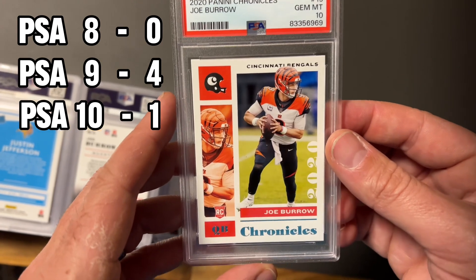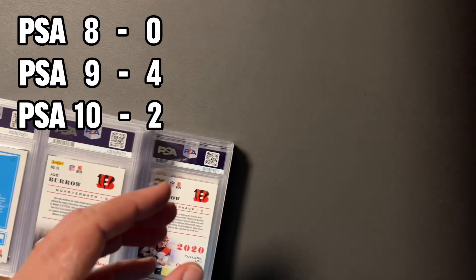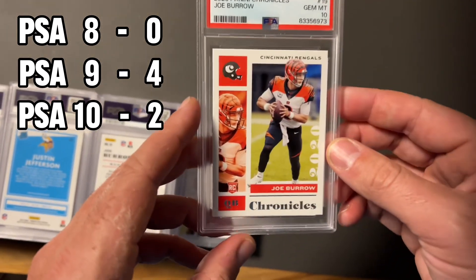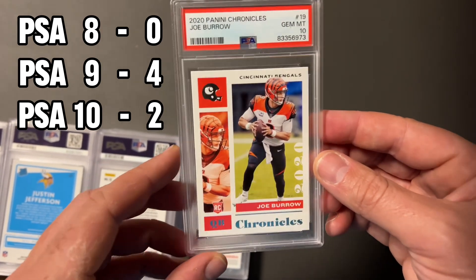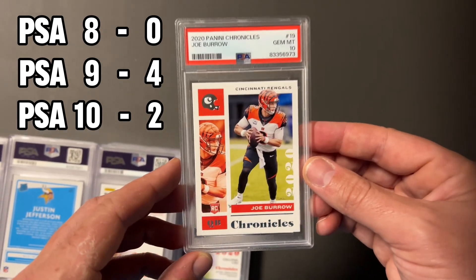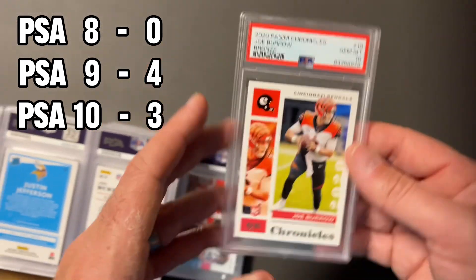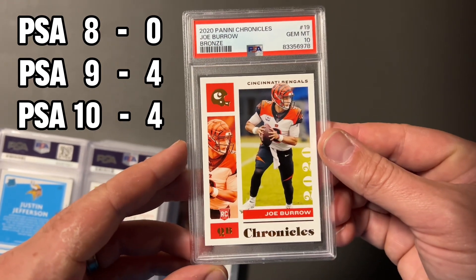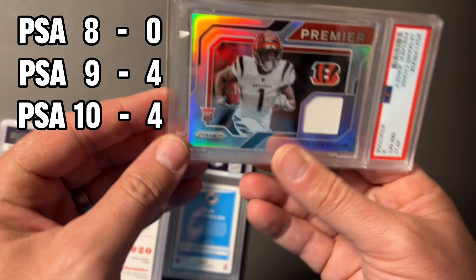Looks like we've got a Burrow here. This is the Burrow base — sent a lot of him in. Took a ten; take that any day. There's always that discussion about whether to send in base or not — I'll make sure you check that video out. Here we are, another ten with that Burrow. And what do you know, another gem mint 10 — this is actually the bronze, not the regular base from the Chronicles.